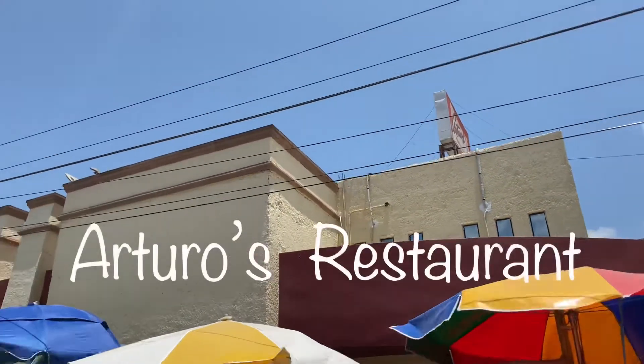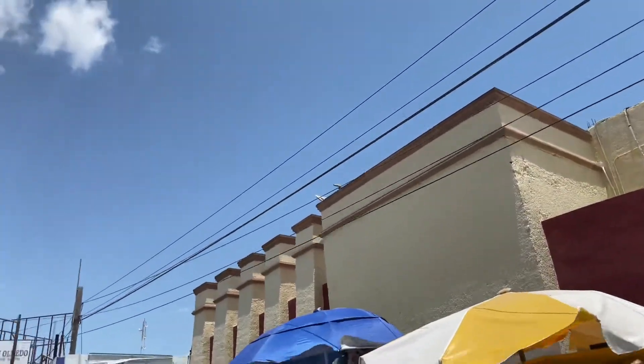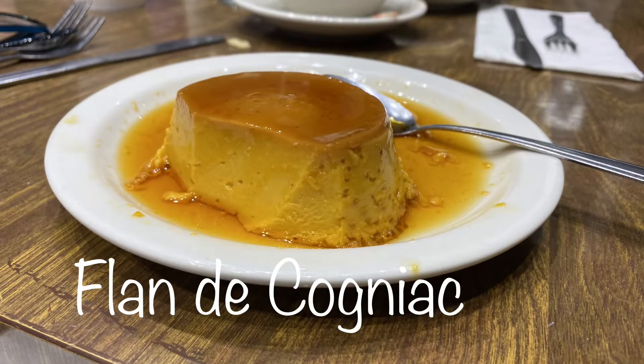Arturo's was really good — good lunch for two people, 19 bucks. Excellent food. Here goes my tortilla soup, and I've got dessert coming.